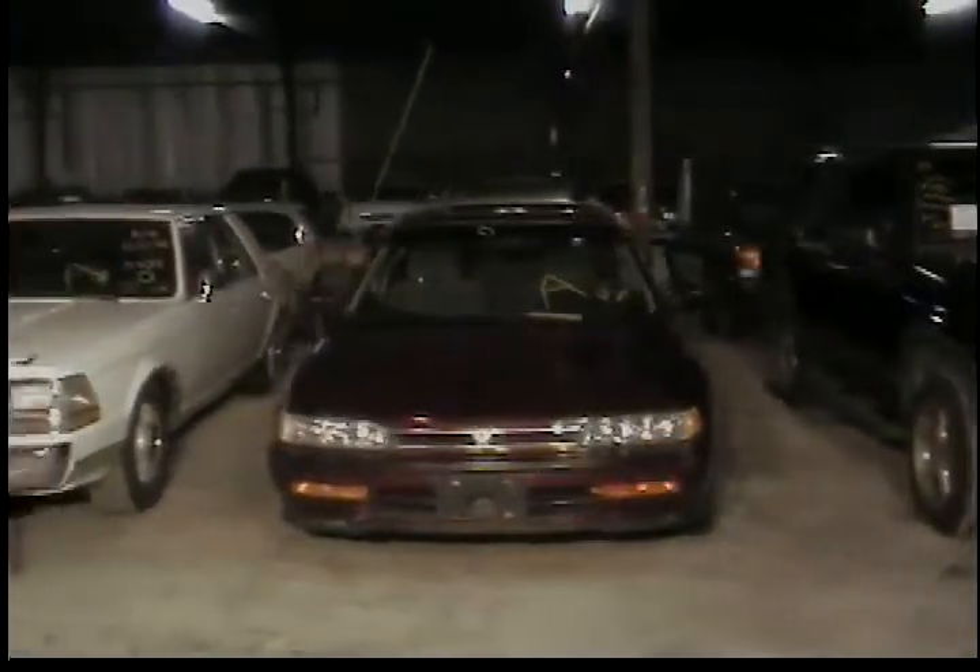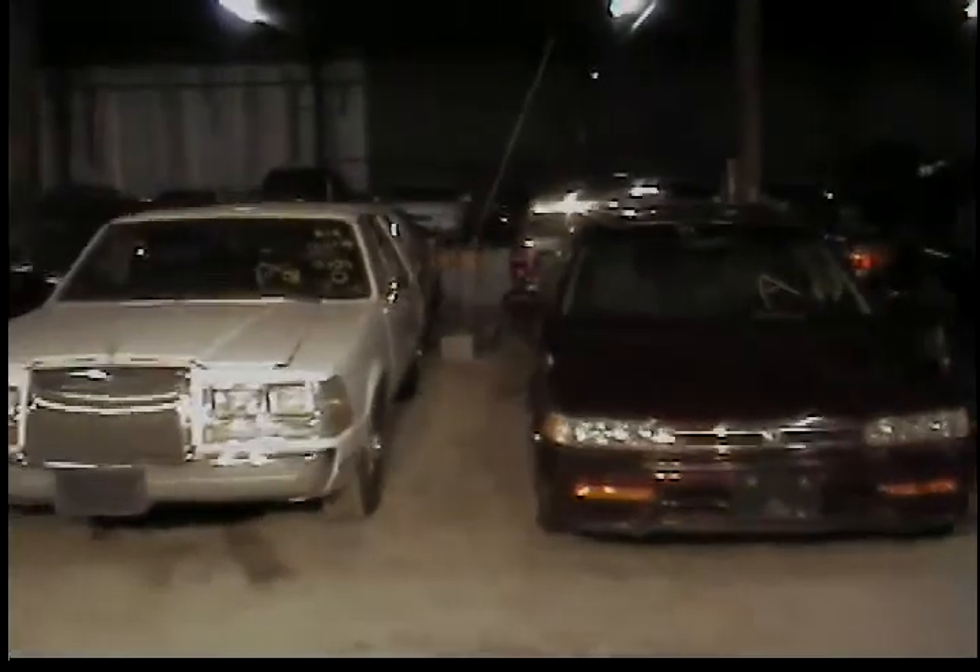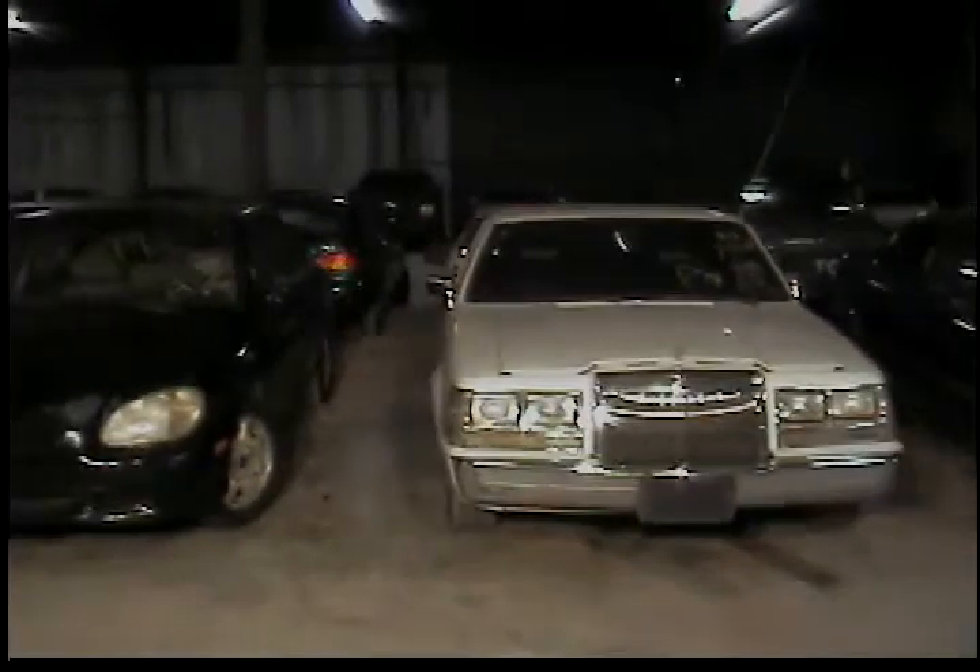Vehicle number 13, 1993 Honda Accord, maroon. Vehicle number 14, 1987 Lincoln Continental. Vehicle number 15, 1999 Hyundai Sonata. Vehicle number 16, 1987 Nissan Maxima.